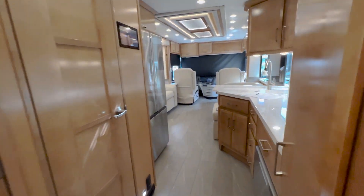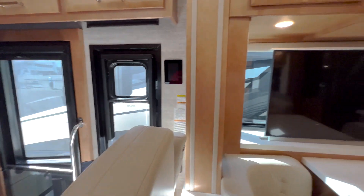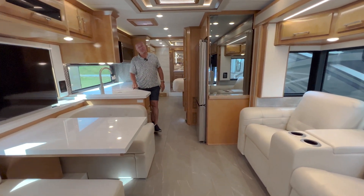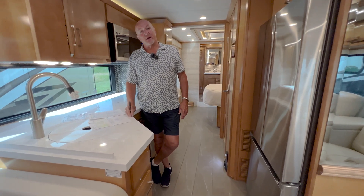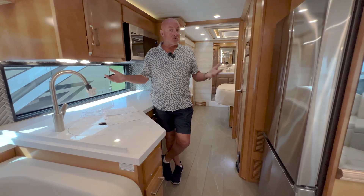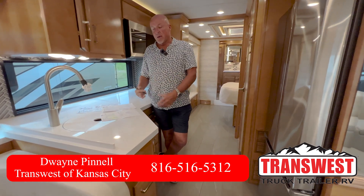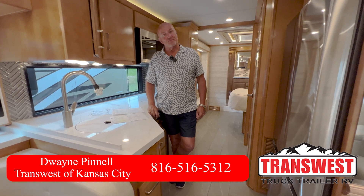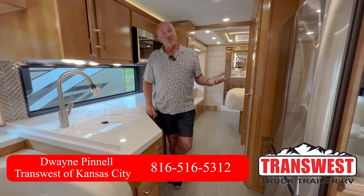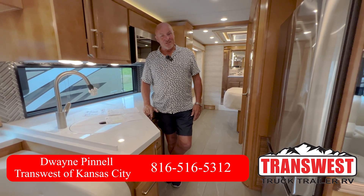Back to the kitchen, and now the numbers on this coach — and as I said, it's a rockin' deal. The MSRP is $676,415. We have reduced that by some $217,000, so the price for this coach is $459,100. That is amazing — a great price. It's a 2023, and that's why we're able to offer that pricing. It needs to move, and that is the bottom price. If you have a trade, we'd love to talk about that. I'm so glad you spent the time with me today. I hope you find this to be a beautiful coach. Give me a call — Dwayne Pinnell, 816-516-5312. Thanks so much, and have a great day.